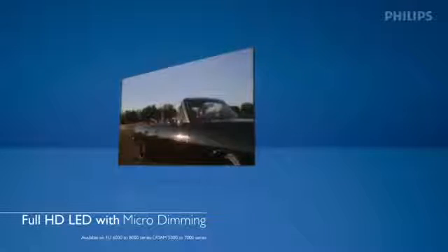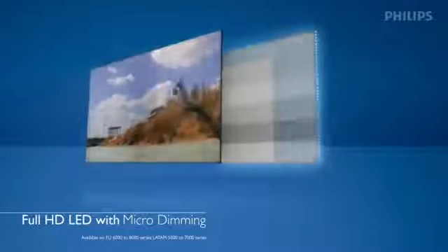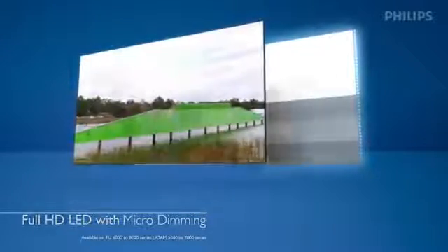Next up from this, you have Full HD LED with micro dimming. Its smart software controls which LED strips are turned on and off, improving the distribution of light for better contrast and image quality, leaving you with a truly immersive, lifelike visual experience.